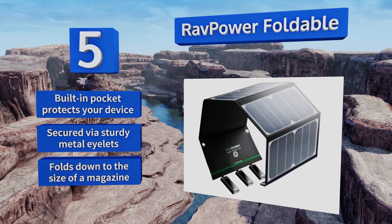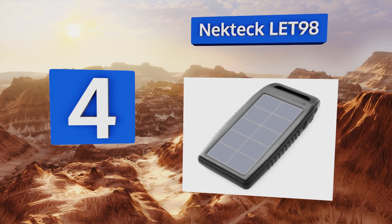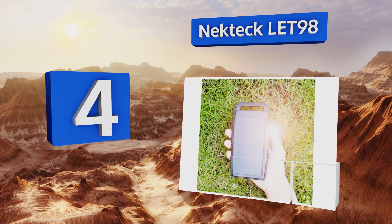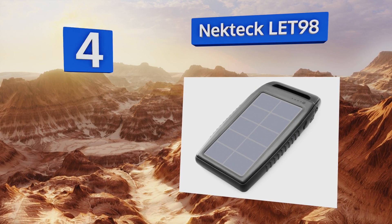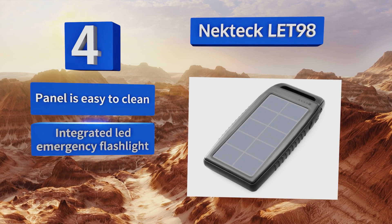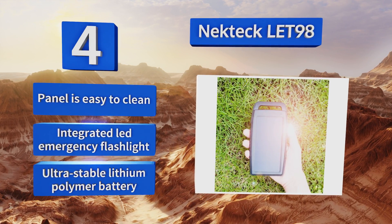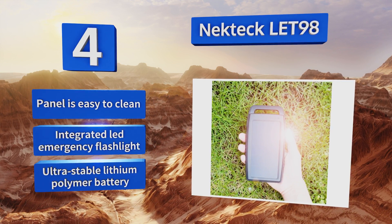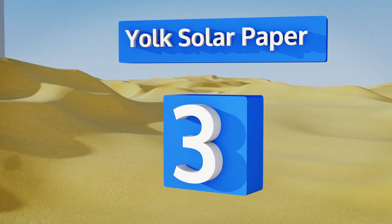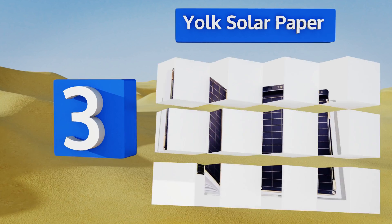At number four, the Neck Tech Let 98 provides a quick power up whenever you need it, as long as you've charged its built-in battery in the sun. It has a rugged non-slip design that can withstand shocks and drops as well as getting rained on in case of a sudden turn in the weather. The panel is easy to clean and includes an integrated LED emergency flashlight and an ultra stable lithium polymer battery.